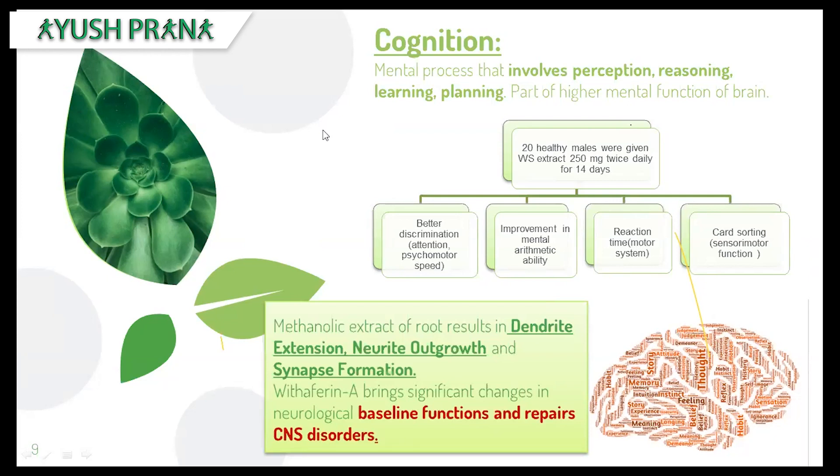Cognition is also greatly affected in people with brain volume shrinkage. A study was done on 20 healthy human males given extract of Withania somnifera — 250 milligrams — for about two weeks. They showed enhancement in all cognitive properties such as discrimination ability, greater attention span, improved speed in simple mathematical calculations, and faster reaction to auditory stimuli. Their performance in simple activities like card sorting also improved over time.